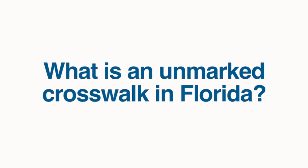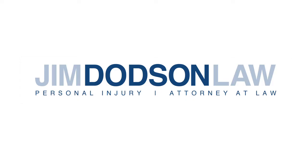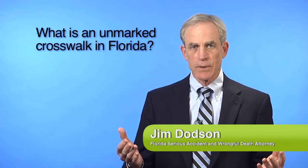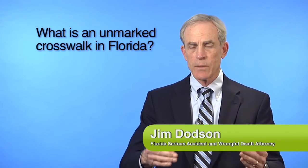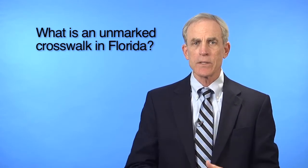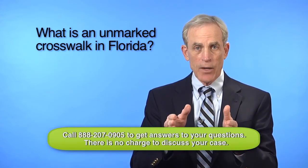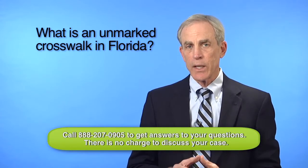What is an unmarked crosswalk in Florida? As pedestrians, we're all familiar with marked crosswalks. They usually have lines across the road, and sometimes there are stripes within the lines. Crosswalks give pedestrians a lot of protection and a lot of rights.